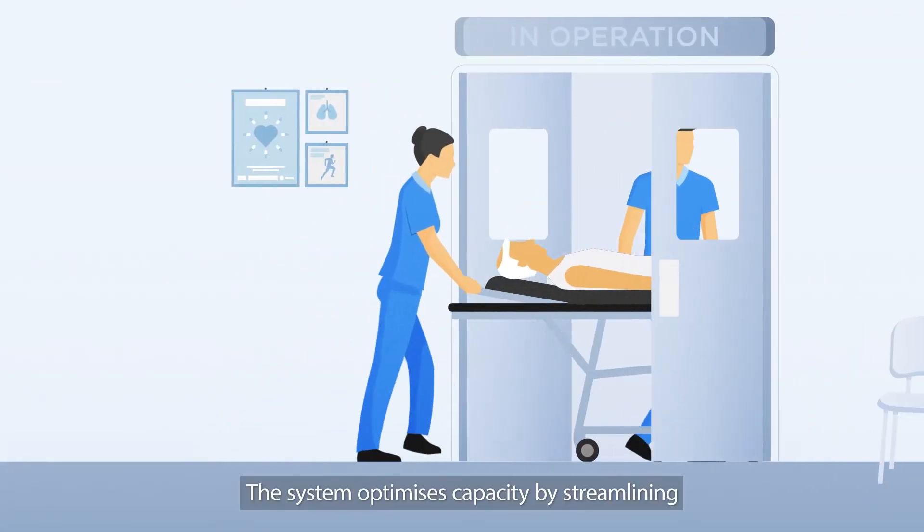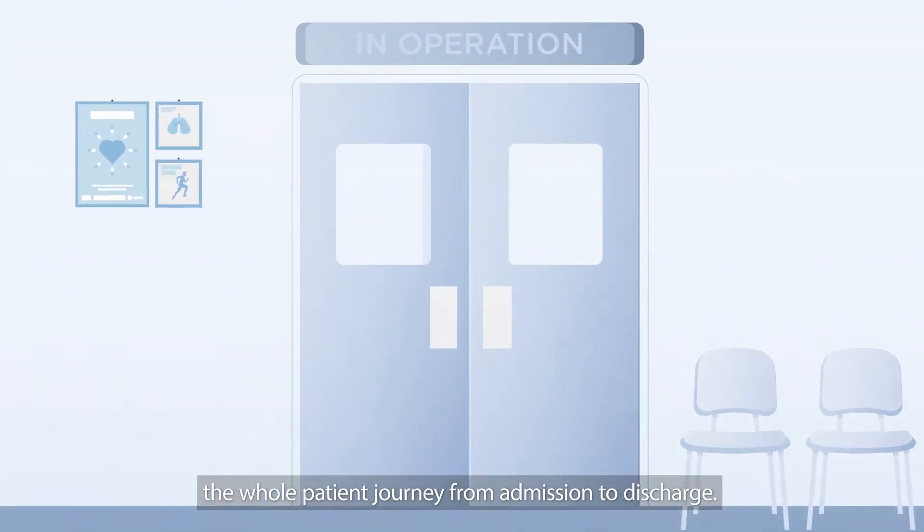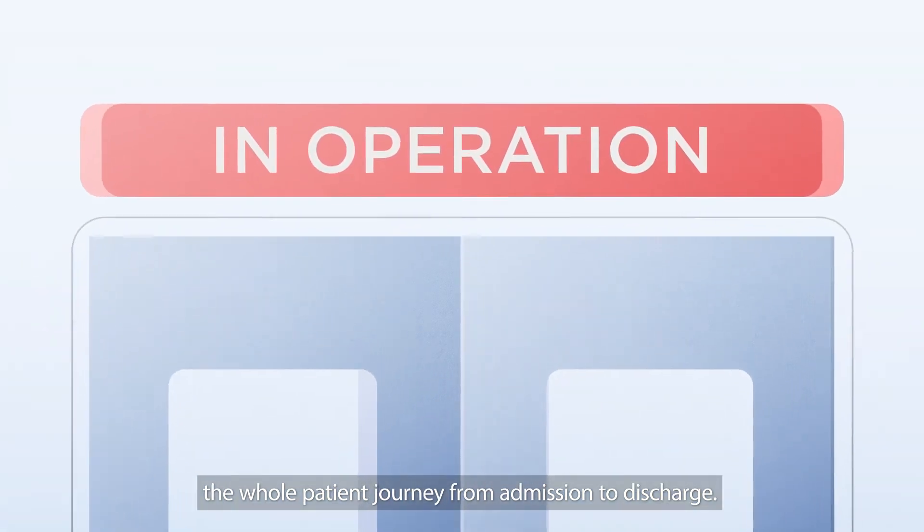The system optimizes capacity by streamlining the whole patient journey from admission to discharge.